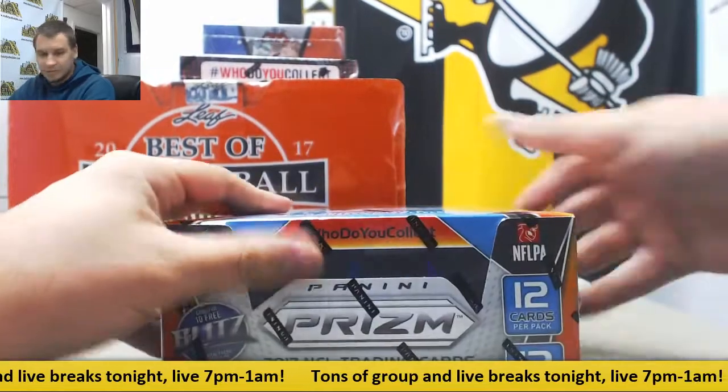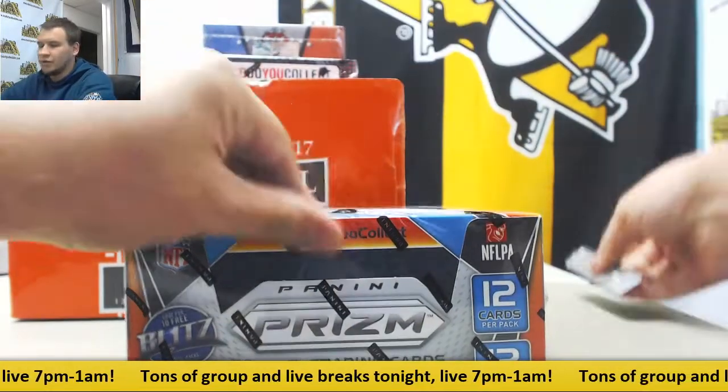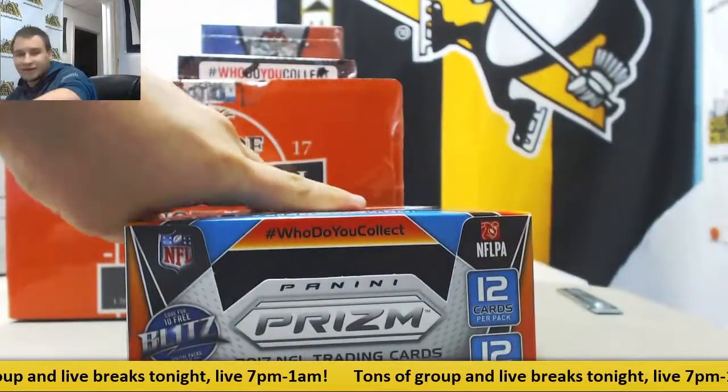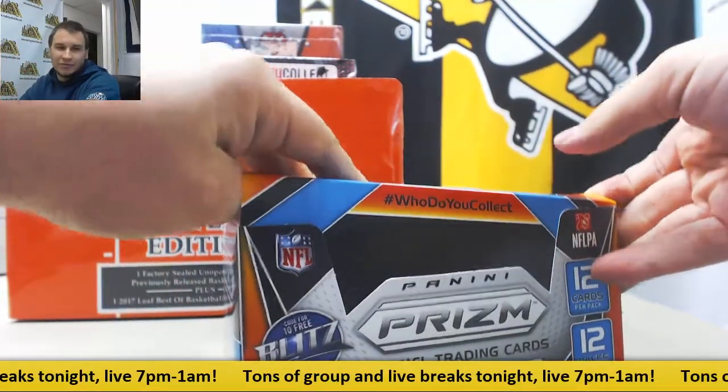And in the Prism Box. What autos did you get, man? I did a couple boxes. I pulled a Correa auto, so I'm pretty happy.